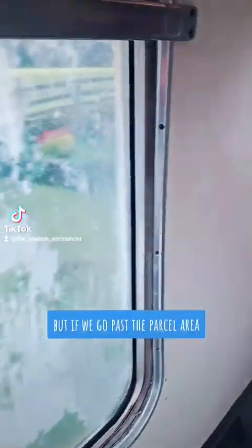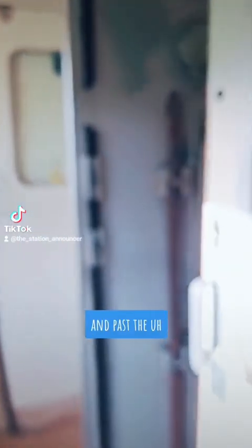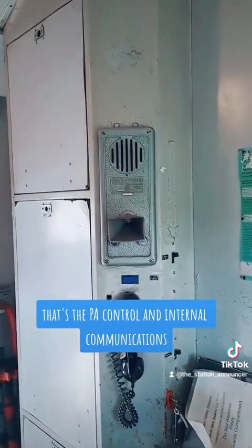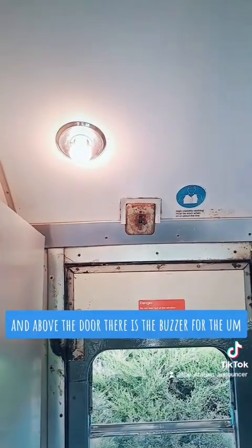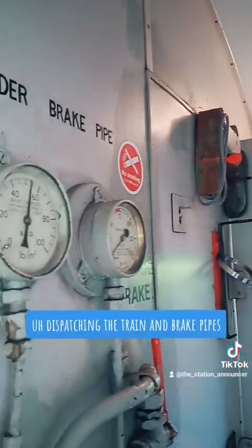But if we go past the parcel area — just in there, space for baggage and bikes and parcels and things that used to be carried — and past the guards office, that's the PA control and internal communications, and above the door there is the buzzer for the dispatching of the train, the brake pipes testing the brakes and stuff.